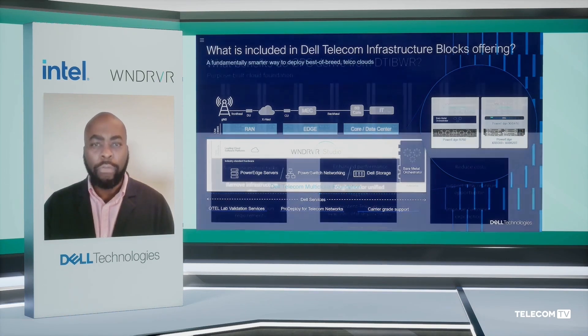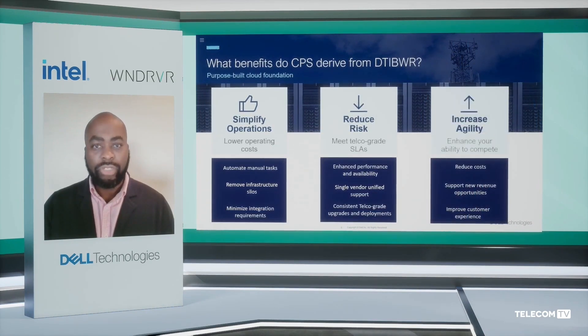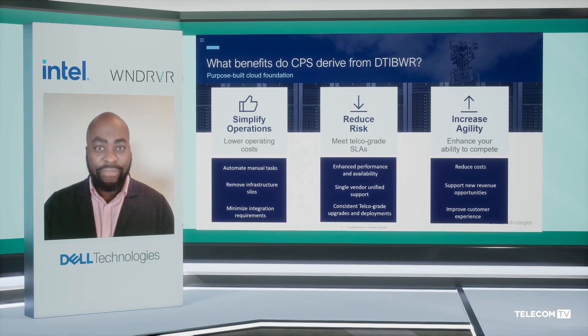These are a few of the reasons why we've introduced the Dell Telecommunications Infrastructure Block for Wind River, the benefits that it brings to operators, and we hope that operators can join us in this journey of realizing some of the benefits, the promises, and the gains of VRAN and OpenRAN, leveraging the innovation that we have introduced and as we continue to introduce new versions in the coming years.